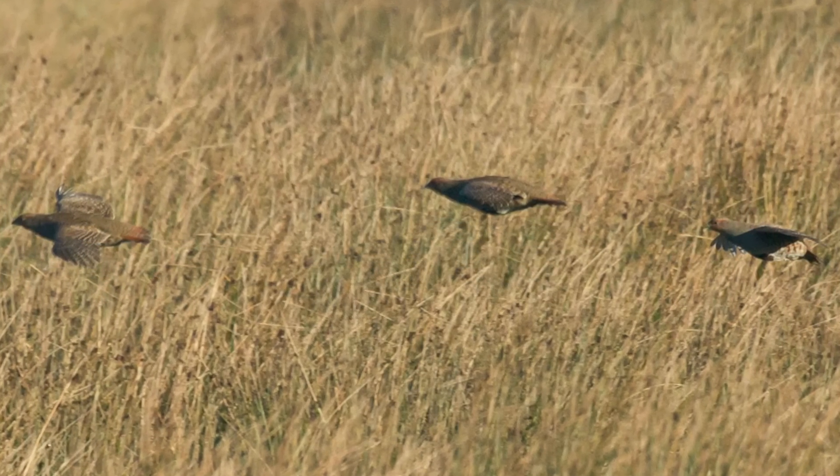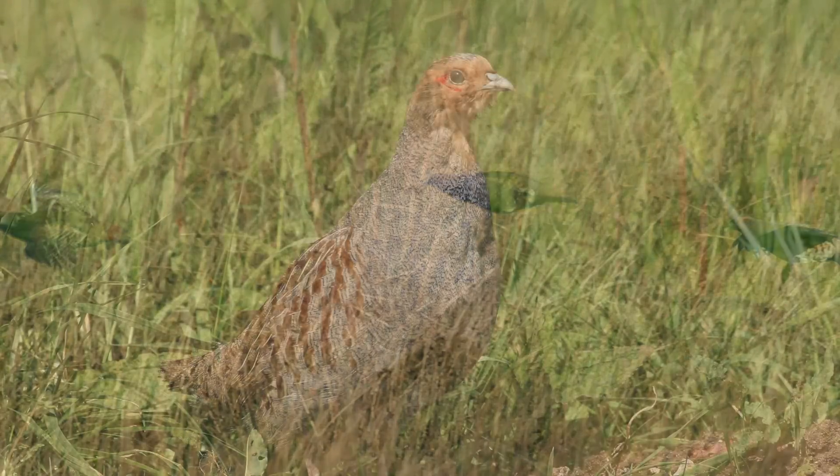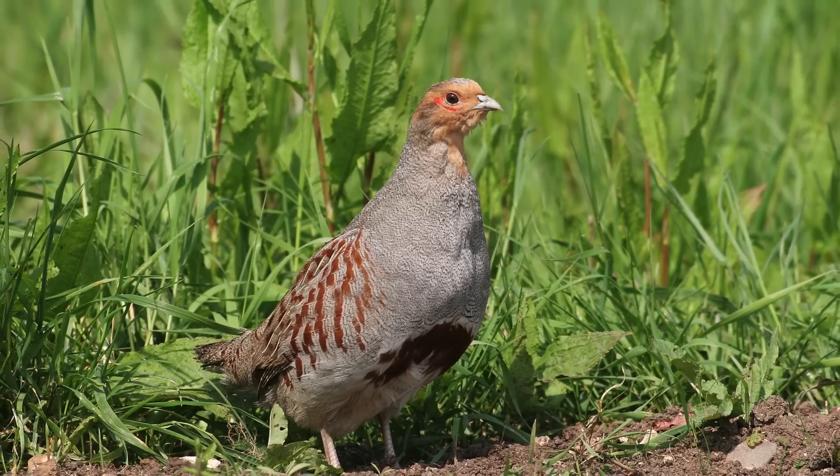Noisy when flushed, grey partridges give a continuous series of shrill, panicked trills as they fly away. Their usual territorial calls are much less frantic, a slow, hoarse pireek, repeated a few times and well spaced.